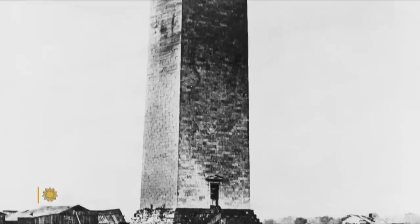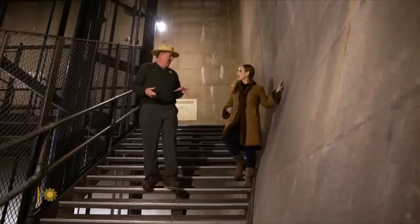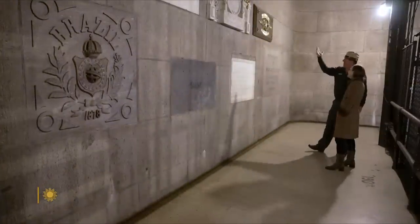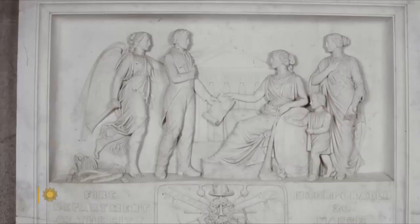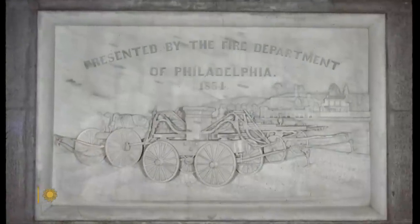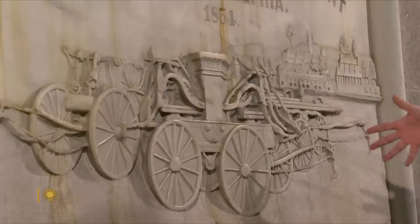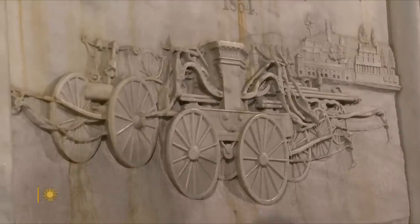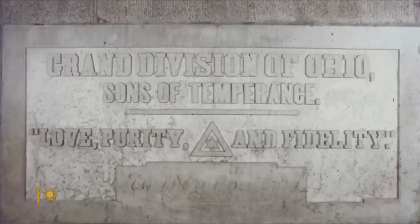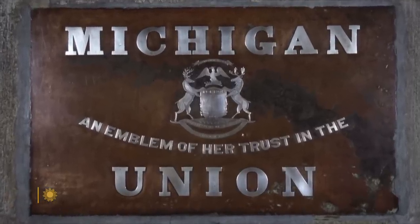Financial troubles aside, the monument had no shortage of groups who wanted to be associated with it. Stones came from all corners of America, and its stairwell engraved stones give us a window into 19th century America — the Fire Department of Philadelphia, masons, locomotive makers, temperance societies — a time capsule of states that were tenuously united.